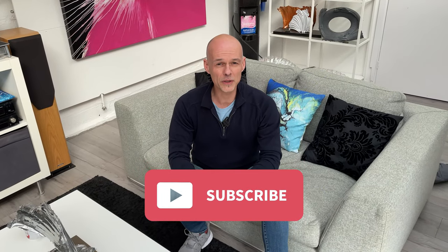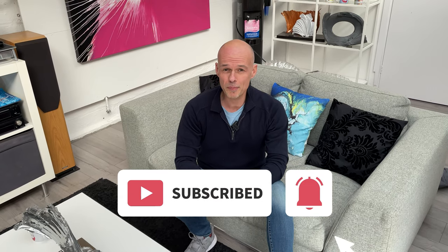If you're new here and like what we do, then don't forget to subscribe and click on the bell icon so you don't miss any of our upcoming videos.